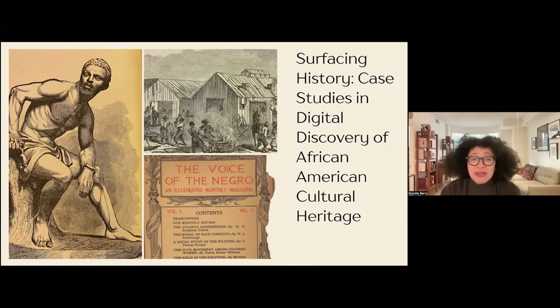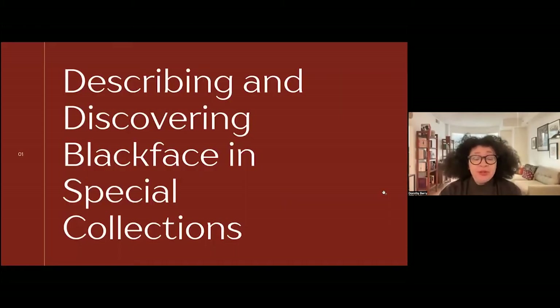Perhaps some of the specifics of these two case studies will not be applicable to the work or the collections that you have at your institution. But I think that there should be techniques, themes, or possibilities that can be drawn out that would be relevant across collections, and especially not necessarily to collections focusing on the African diaspora, but perhaps on other marginalized groups as well. The first case study I'm calling Describing and Discovering Blackface in Special Collections.